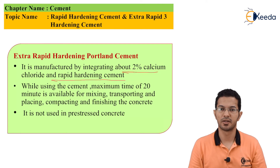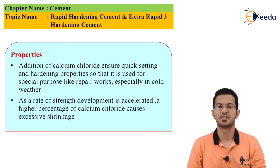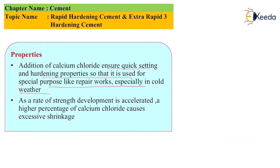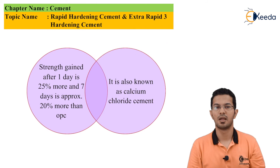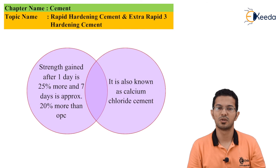It is not used in pre-stressed concrete. The addition of calcium chloride ensures quick setting and hardening properties so that it can be used for special purposes like repair works and especially in cold weather. As the rate of strength development is accelerated, a higher percentage of calcium chloride causes excessive shrinkage. The strength gained after one day is 25% more and at 7 days is approximately 20% more than OPC.